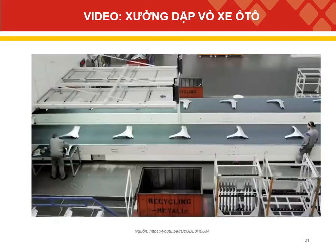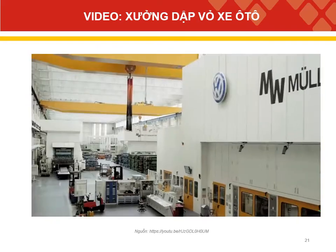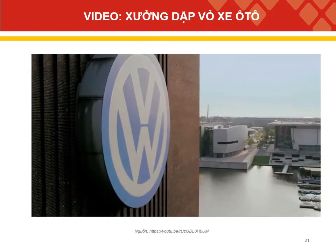The press shop is the only place where traditional series production lives on. From this point forward, each car is individually tailored to meet the wishes of the customer.